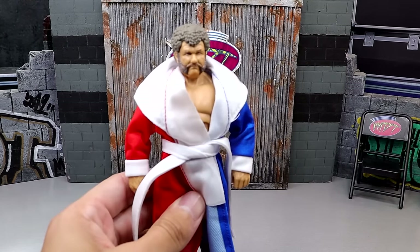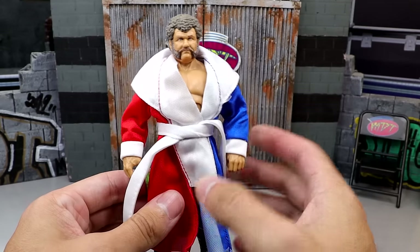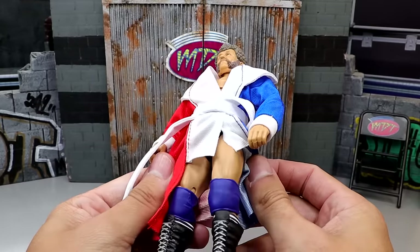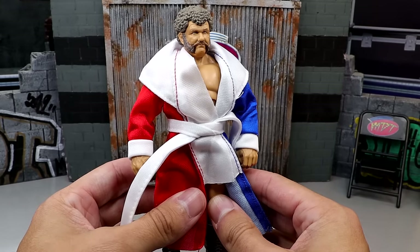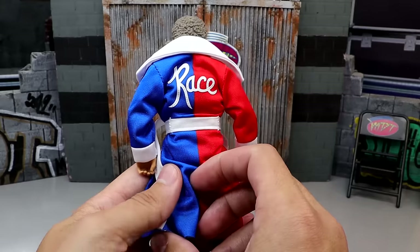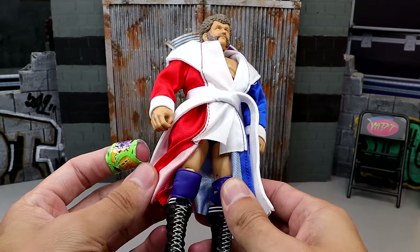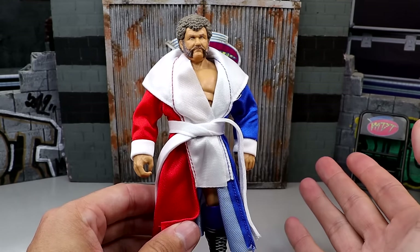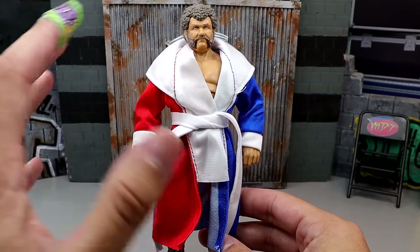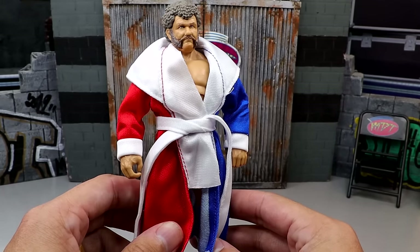Coming in at number nine is the Legends of the Territory Harley Race. I was very impressed with this — it was my favorite figure from that set. Love the robe, love the head sculpt, even if he does look like John C. Reilly. I like the blue gear and the blue and red robe. I don't know if I like this one over the flashback one in purple, but this Harley Race figure is a beast. It came with the NWA championship — just a damn good piece.